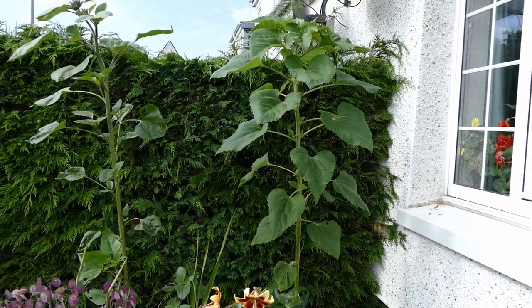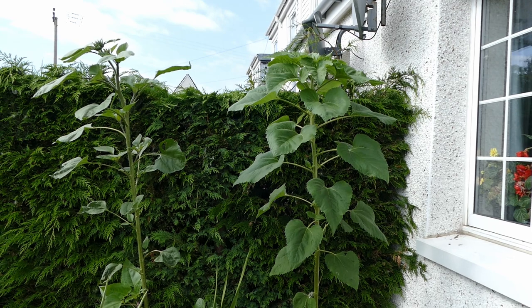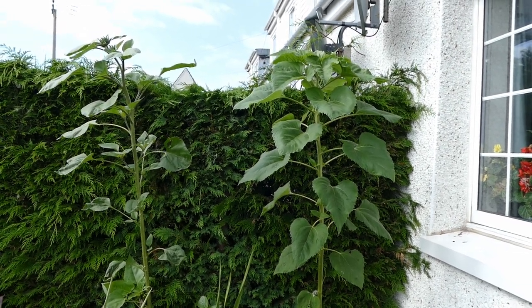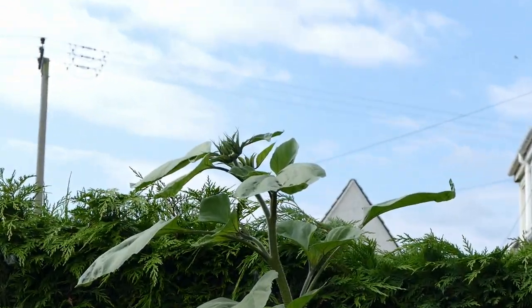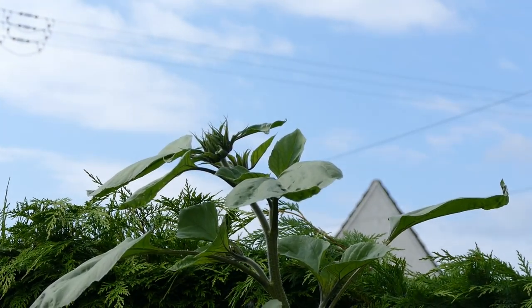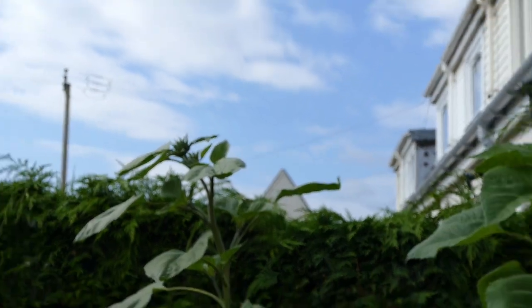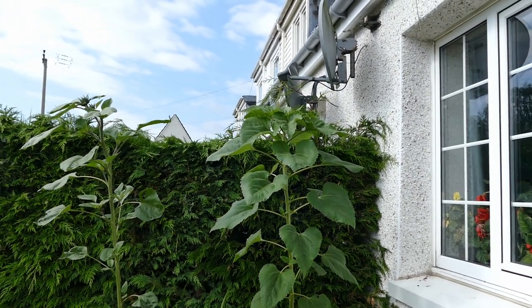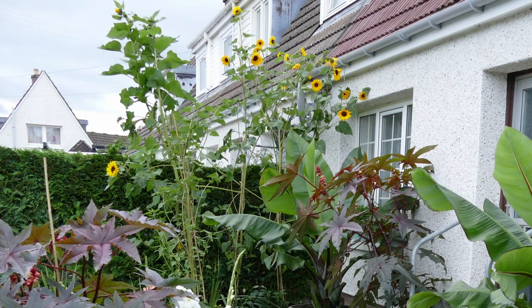Looking up here I've got my other sunflowers. These are a bit smaller varieties and they're always a bit stunted in this corner because the hedge takes up a lot of the water and nutrients, so you can see they're just starting to flower already. These are multi-branching varieties so the first flower is not the highest — you get some that grow a little bit taller after the first one. They won't be as tall as I've had them in previous years, when they were above the gutters, but they're looking quite good.